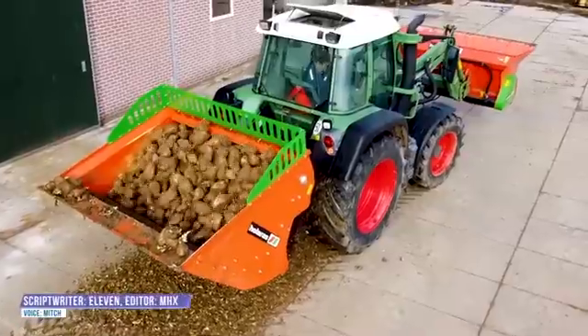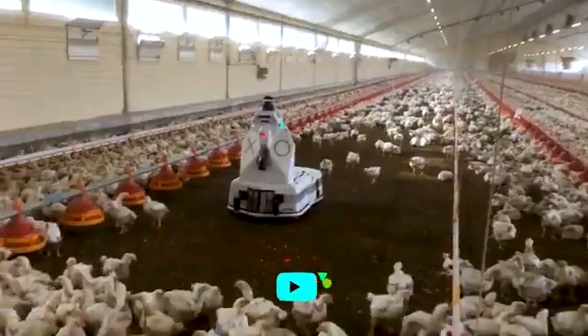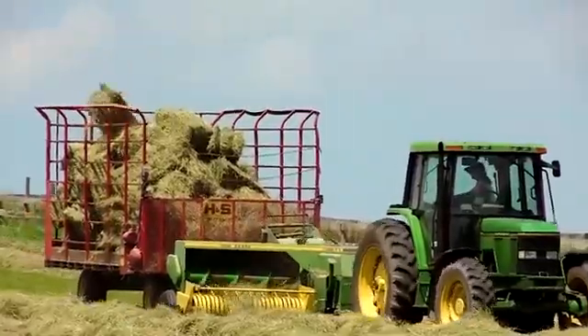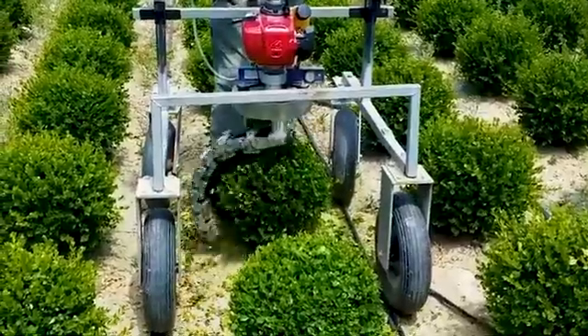Advanced agricultural machinery technology can accomplish tasks that were impossible decades ago, from planting and harvesting to plowing and tilling the land. These machines will keep you glued to your seat, so watch the video and experience their amazing capabilities.